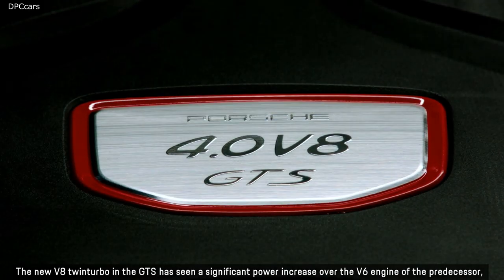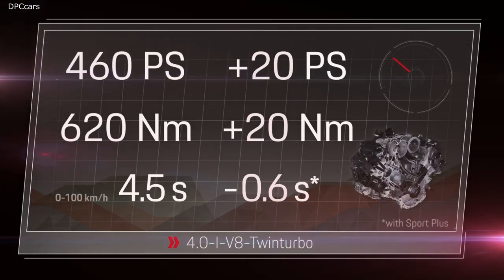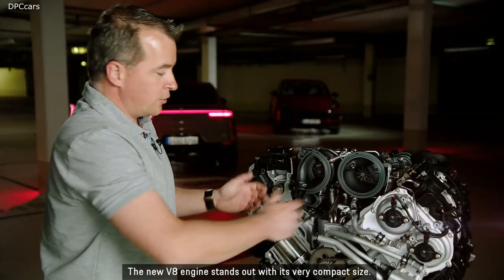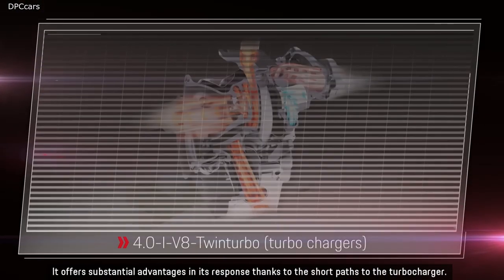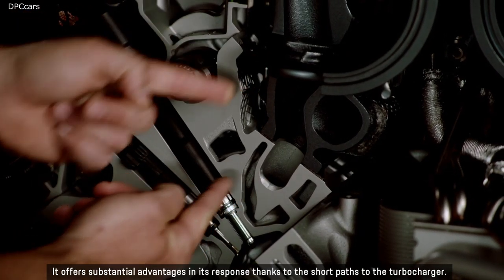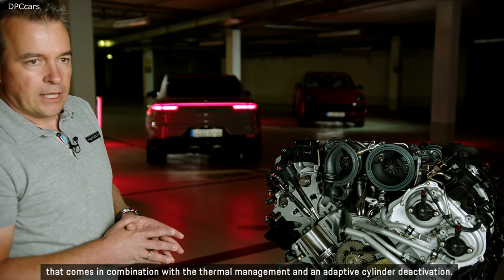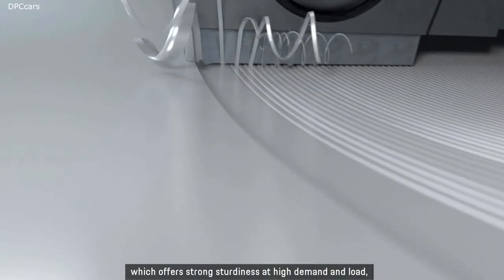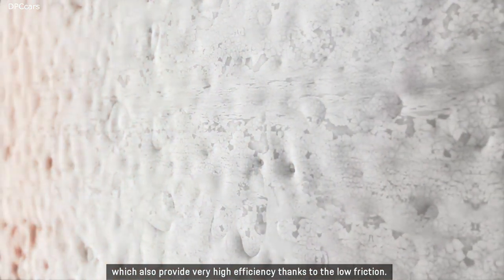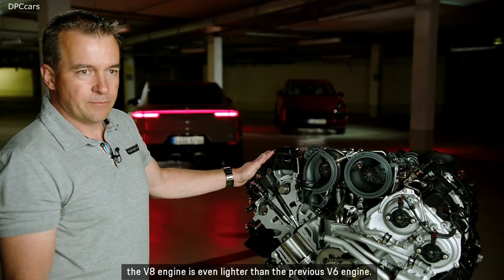The new V8 twin-turbo in the GTS delivers a significant power increase over the V6 engine of its predecessor. The new engine family has the exhaust turbocharger packed into the inside of the V-bank, offering substantial advantages in response thanks to short paths to the turbocharger. Combustion behavior is highly efficient due to high-pressure petrol direct injection at up to 250 bar, combined with thermal management and adaptive cylinder deactivation. The cylinder linings feature a plasma coating for sturdiness and low friction efficiency. Thanks to high-tensile lightweight materials and innovative production techniques, the V8 engine is even lighter than the previous V6.